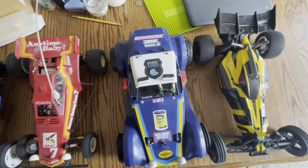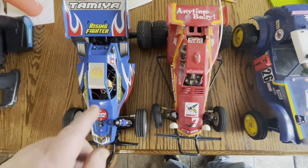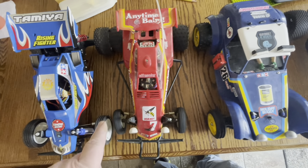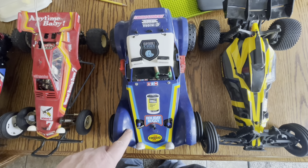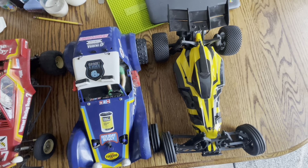We've got the lineup here. In the hopper class we've got the Rising Fighter and my vintage Hornet. In the unlimited class we've got the Holiday Buggy, which has a 15-turn Dynamite motor in it, and the Jegs Stinger, which has the stock 12-turn in it.